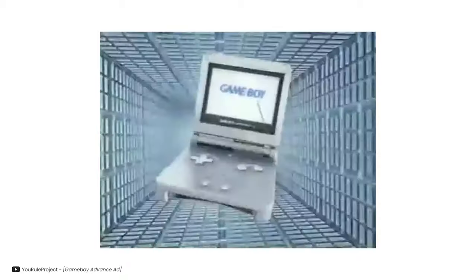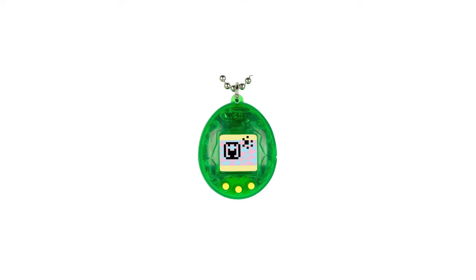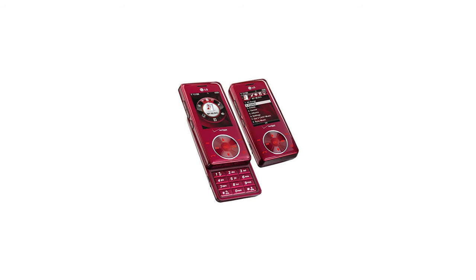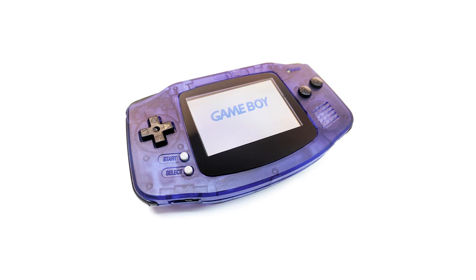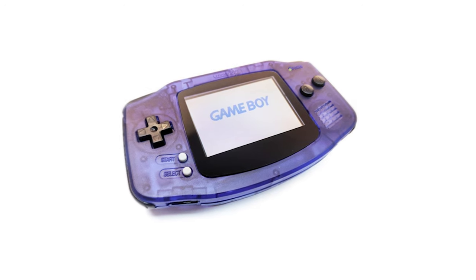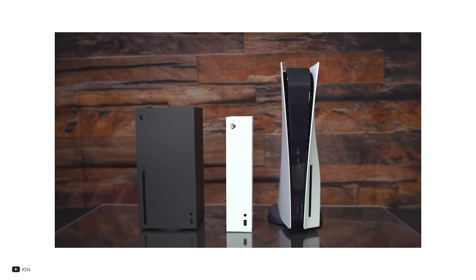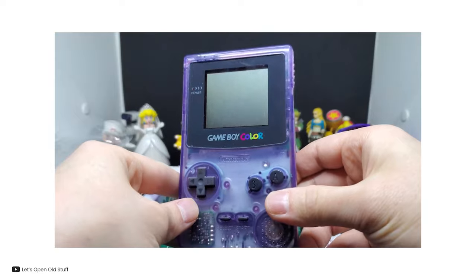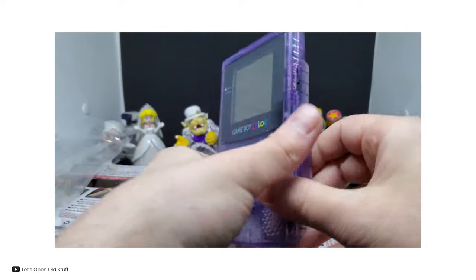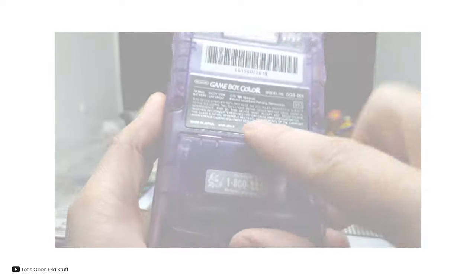Even if it wasn't translucent, there was always something about the designs that came out during this time that was so comforting and approachable. It was a perfect size; every curve, every detail made it feel personal, compared with the sort of sleek and almost soulless devices commonly found today. Even decades after its release, the translucent Game Boys remain a symbol of timeless appeal and design — an example of how technology can be both beautiful and functional.